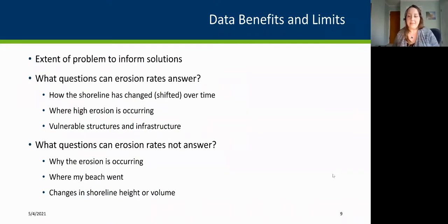Before talking about methodology, I want to acknowledge the limits and benefits of this type of data. Erosion rates and hazard information can tell you the extent of the problem to help inform solutions, but it doesn't tell you what those solutions are. Erosion rates can show how the shoreline has changed over time, identify where higher or lower erosion rates are occurring, and help identify vulnerable infrastructure. But they can't tell you why that erosion is happening, where the material went, or any changes in volume or height — this is just a horizontal distance.